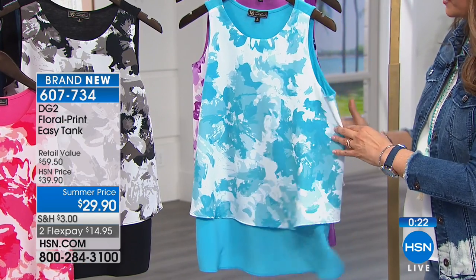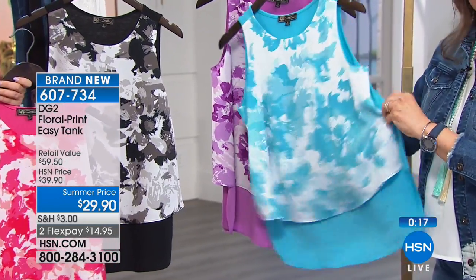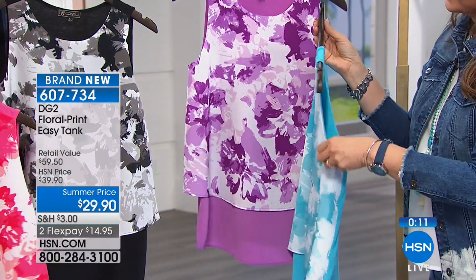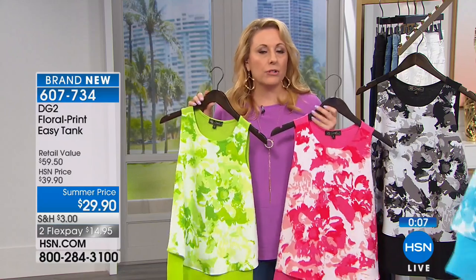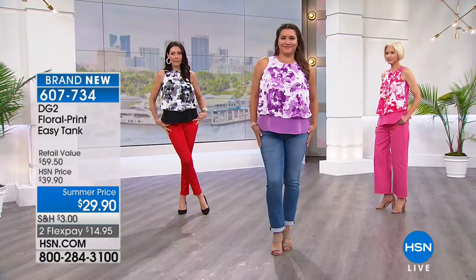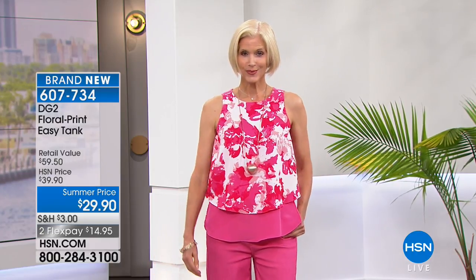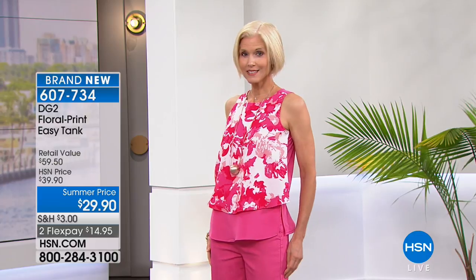There are no bra issues in terms of the shoulder straps — you've got the coverage. You could wear a crisp racerback or your regular bra. I love that under the arm there's room — if you put on a top and feel like the arm hole was cut out for a doll, this is not that top. They are so comfortable the way the arm is cut out. Also not too low, so you don't have any underarm issues. All sizes are available and we have two flex pay.